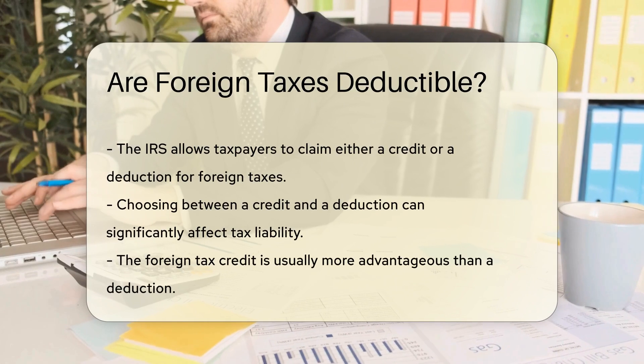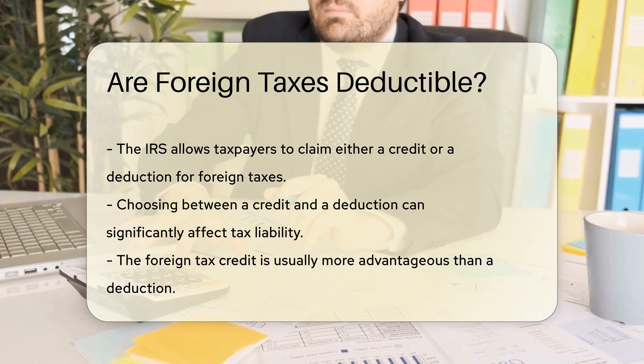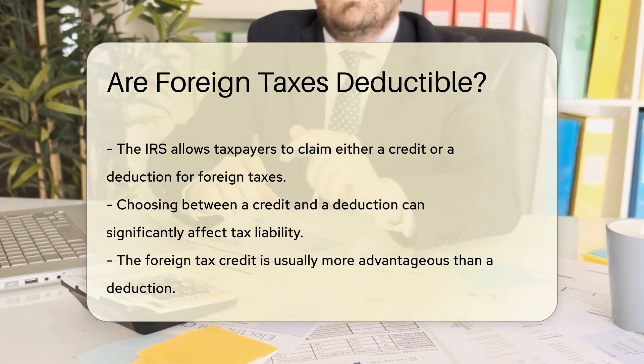The Internal Revenue Service allows taxpayers to claim a credit or a deduction for these taxes. The choice between claiming a credit or a deduction can significantly impact tax liability.